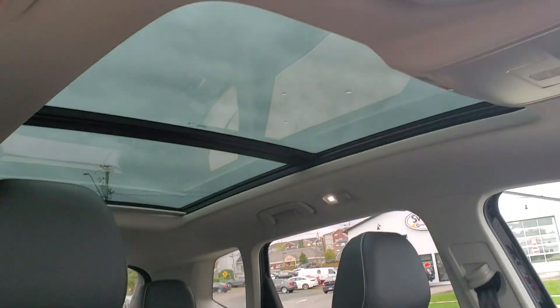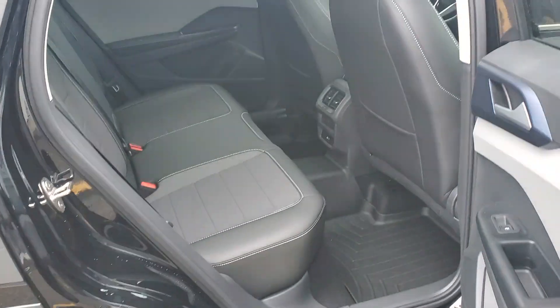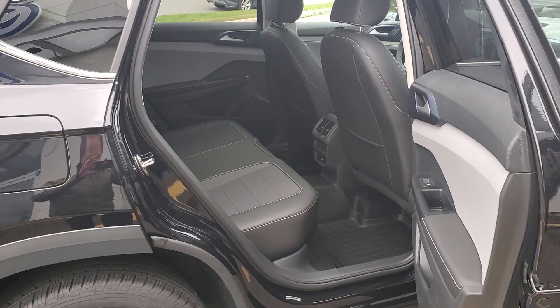Take a look at that great panoramic sunroof — surprisingly not a large SUV, but tons of space inside.